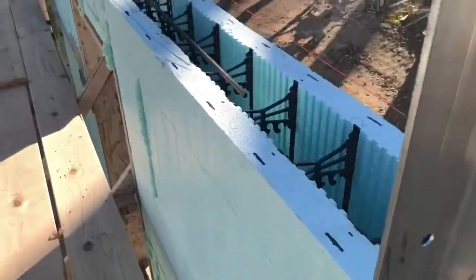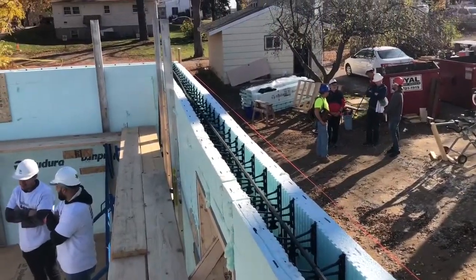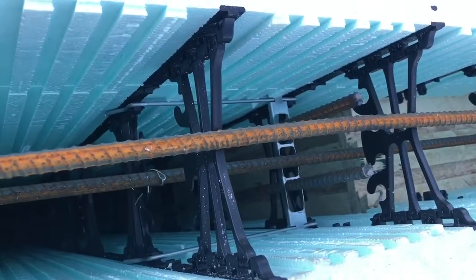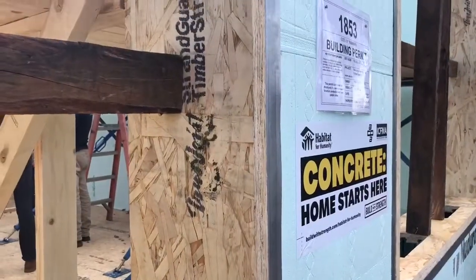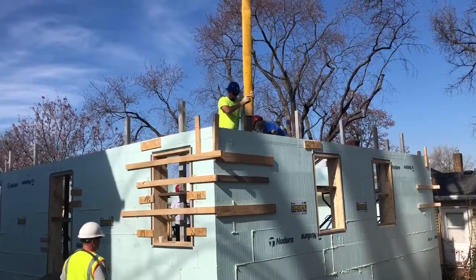This is our first insulated concrete form house. That means that this foam insulation we see behind us is both the form that the concrete gets poured in and the finished product of insulation. It's got a couple inches of foam on the inside and outside that will be there for the lifetime of the home, providing a real high R-value and a really nice airtight product.